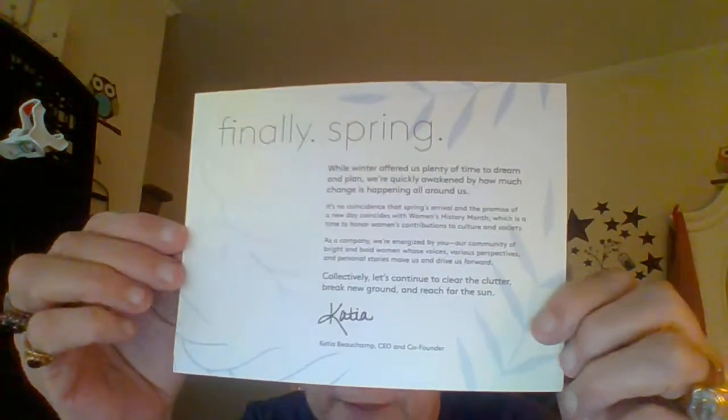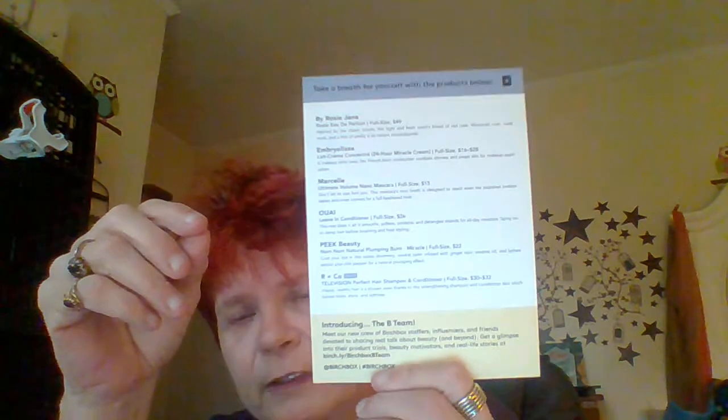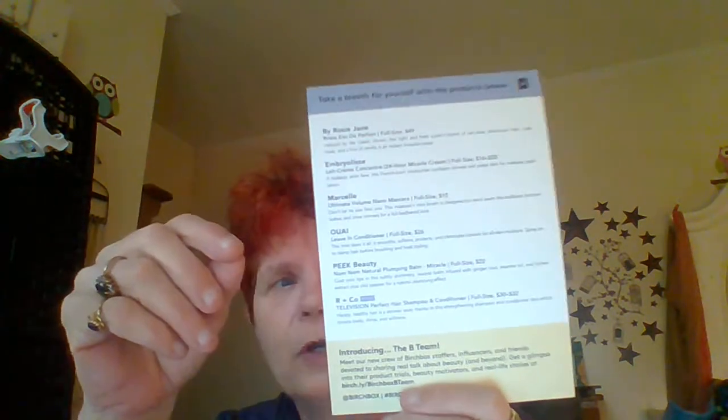So this is the way it comes — in a box that says Birchbox on it. It's a very pretty box you could reuse for something. We take the lid off and the first thing we have is a card that says 'Finally Spring.' On the back it tells you about each item and the full-size price. Of course you never get full sizes, just sample sizes, so let's get into this.